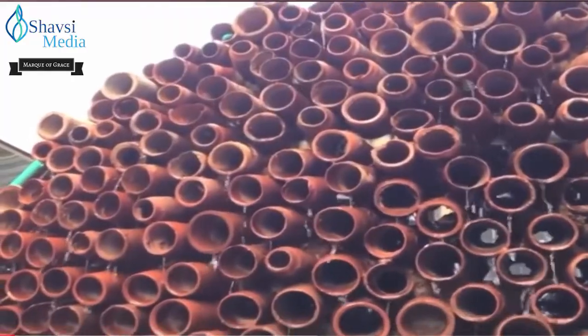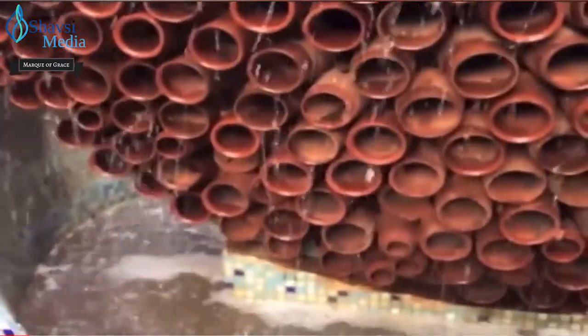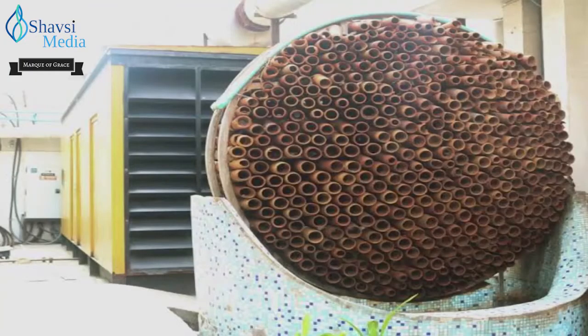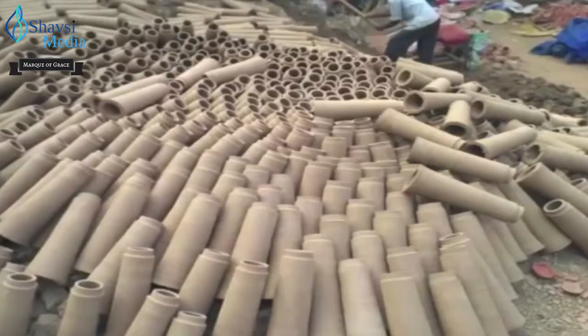It harnesses the power of evaporative cooling. The innovative honeycomb-like installation is made with conical clay tubes that naturally reduce the surrounding temperature. The prototype is capable of cooling hot air above 50 degrees Celsius to temperatures of less than 36 degrees Celsius.